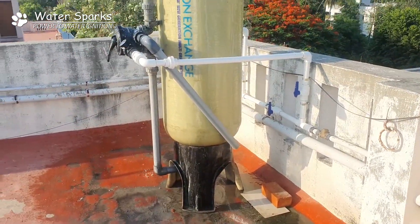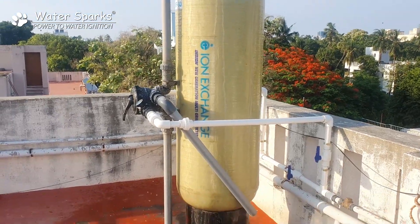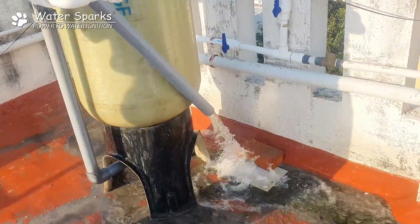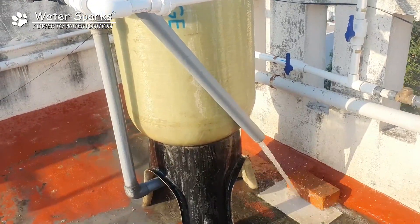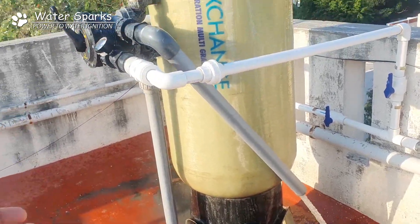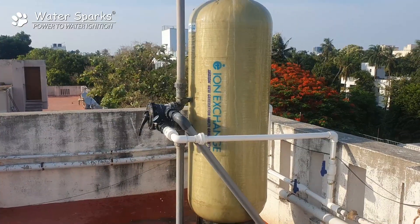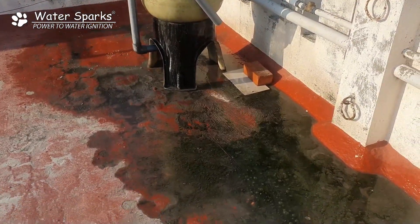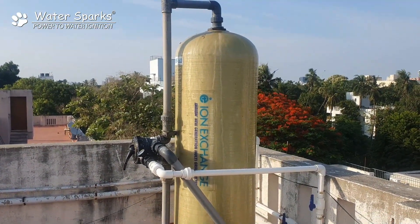Now I'll show you how they laid the backwash line. This is the backwash pipeline — they just left it out in the open space and didn't even push it to the drain line or rainwater harvesting line. What happened is that while the backwash water stays there, there is a formation of algae which spoils the beauty of the terrace.